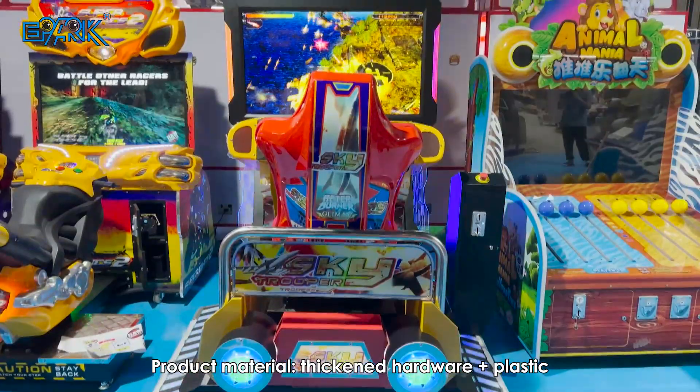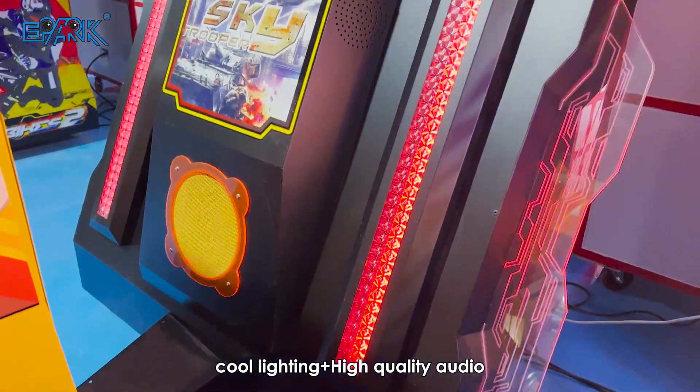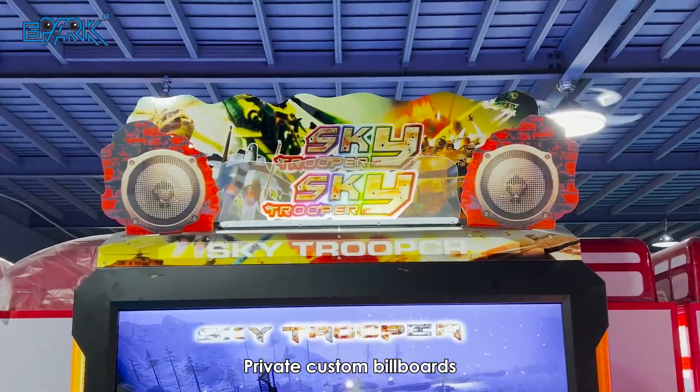Product material: thickened hardware, plastic. Cool lighting, high quality audio. Private custom billboards.